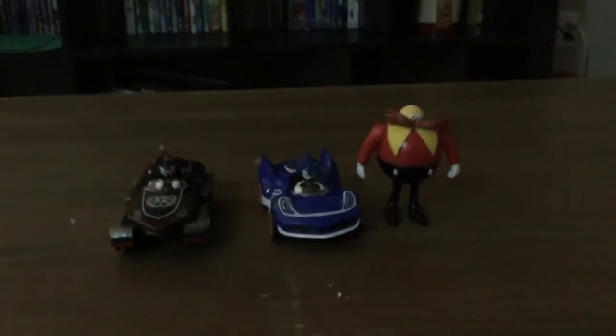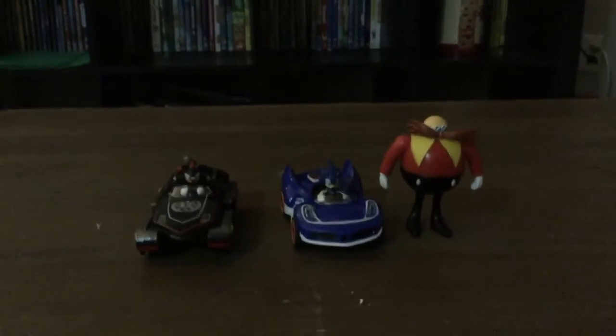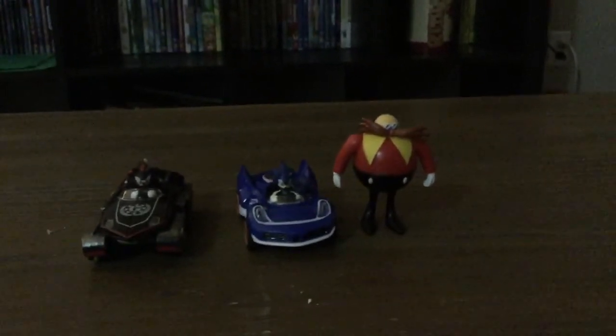All right. Ready guys? Go! Oh, too bad they didn't knock over Dr. Eggman.